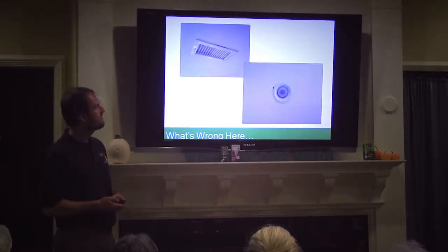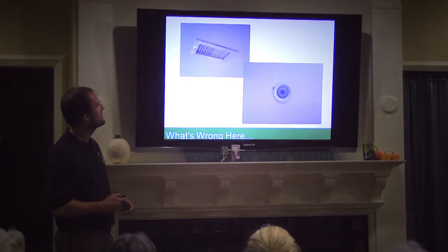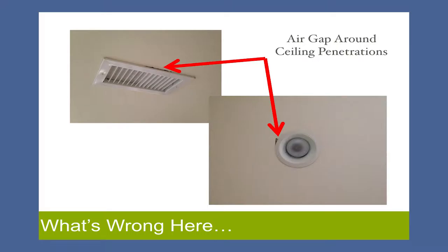How about those? Looks like those are up on ceilings — kind of like these. Gaps. You guys are good at this. It's the same sort of thing — warm air. Because we're in a heating climate, the hot air is going to go up and can get right around the gaps around these different fixtures.